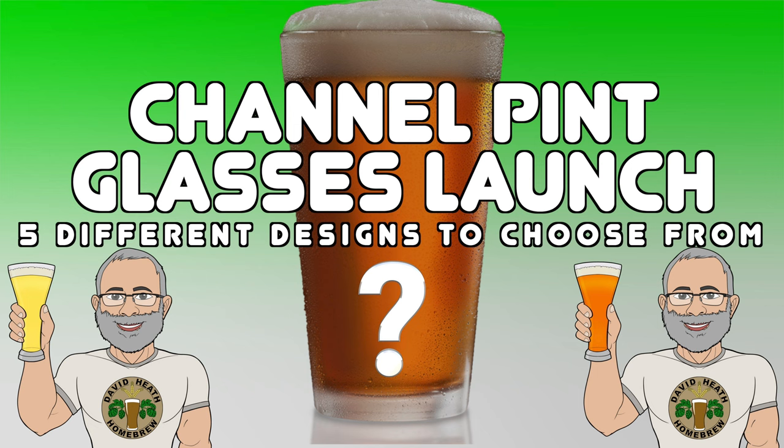My channel store opened in early 2021 and has been selling all manner of different items that are mostly clothing based, but at that point beer glasses were not available. I am now very happy that in recent times Teespring, who are now known as Spring, have made beer glasses available, and as of the day of the release of this video, these are now available in my channel store.